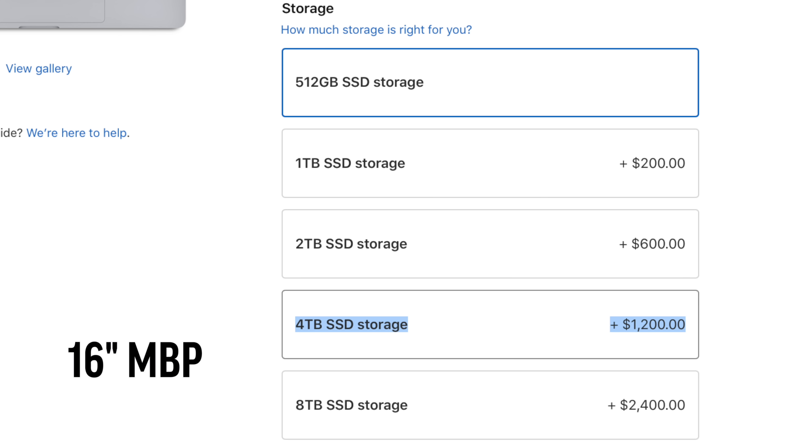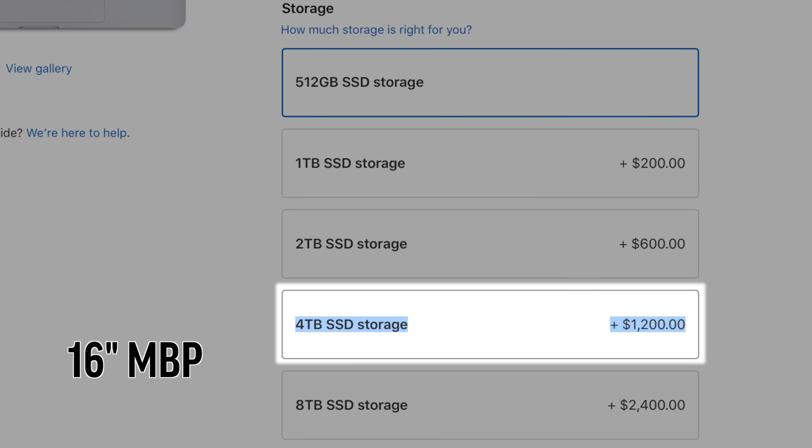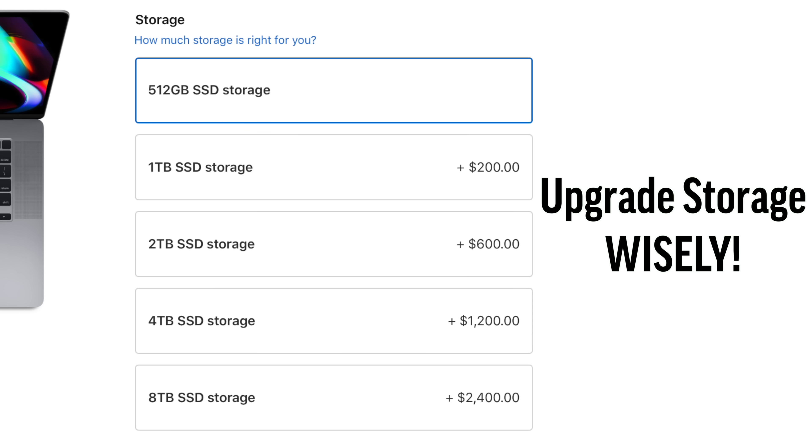And now 4TB is only $1200, which is a massive savings compared to before. But to be completely honest, a lot of people should be totally fine with just 1TB of storage, so only upgrade to more than that if you absolutely know that you need it. So with all those purchasing mistakes out of the way, let's get into our 2019 MacBook Buyer's Guide, where we recommend a MacBook for each specific use case.